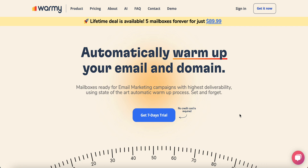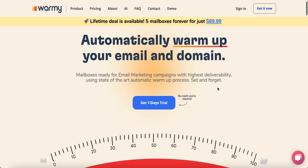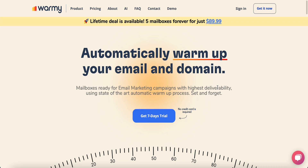We also have template warm-up. There's a seven-day totally free trial, no credit card required — so try it and see how it works for you. We'll be very happy to help. You can message us through the chat, schedule a call with us by clicking the demo button, and we're waiting for you in Wormy. Thank you so much — see you in the next video!